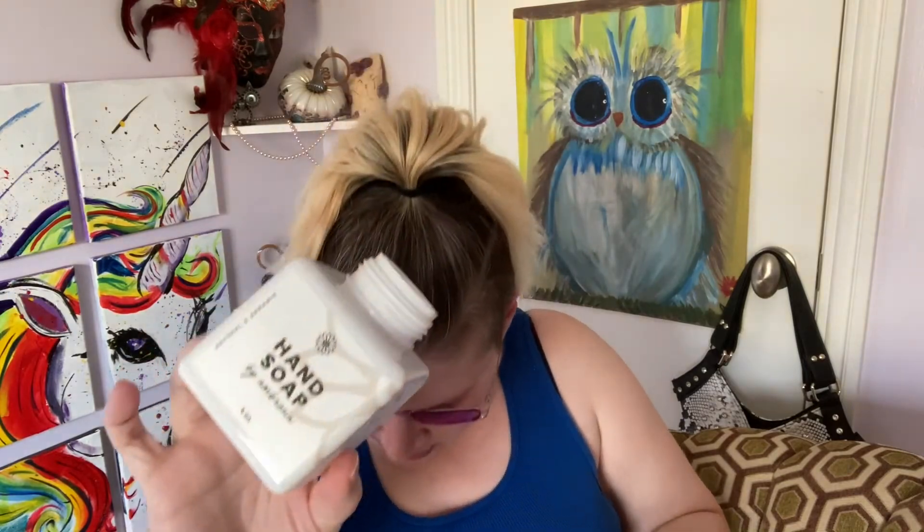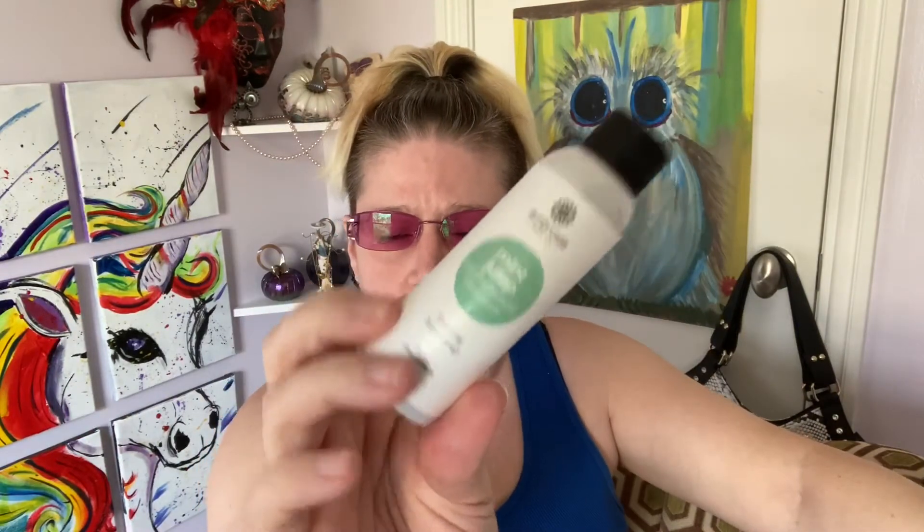The first thing I'm pulling out — oh, that's cool. Where's the lid though? I've got to find the lid; it's got to be in here somewhere. And here is the soap in Mint Julep — I am not mad at that. Oh, that smells so good! That's not what I'm smelling in the box but it smells really good. It is unusual to not have the lid on it.